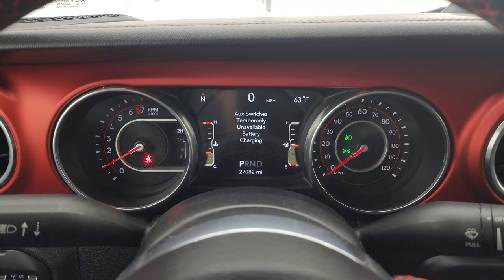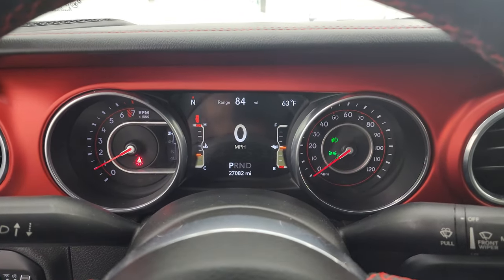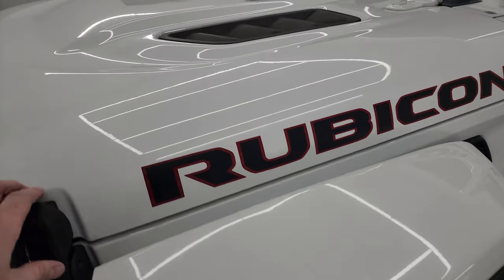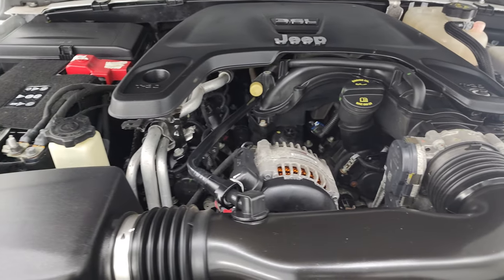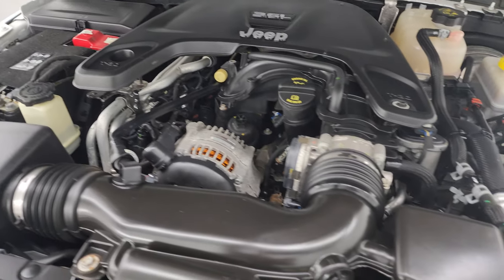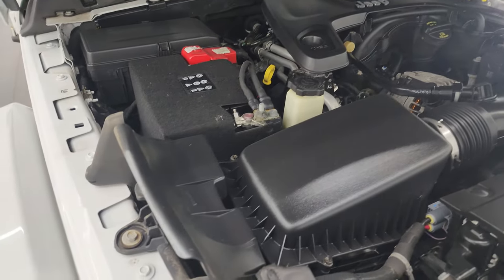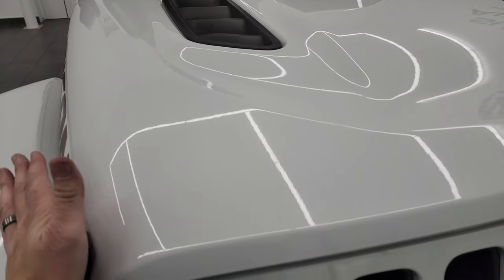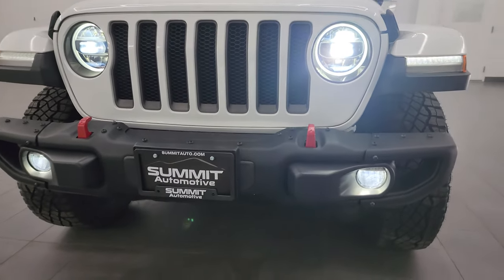Alright, let's start it up — starts right up, no check engine lights or anything like that. Under the hood we have the 3.6 liter Pentastar V6 engine and the engine bay is very clean and runs very smooth. Once again this Jeep has been fully safetied and inspected, has a fresh oil and filter change, all fluids checked and topped off, four brand new tires, and is 100% ready to go. There is the emissions sticker. You can see all those LED lights are working nicely and they are very bright.